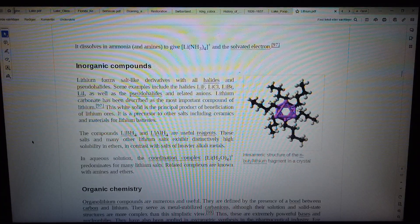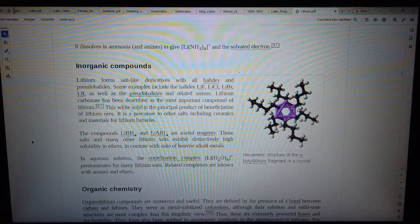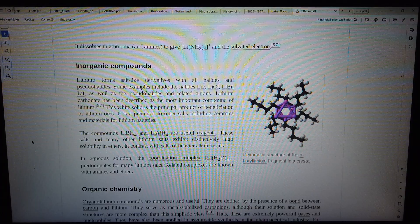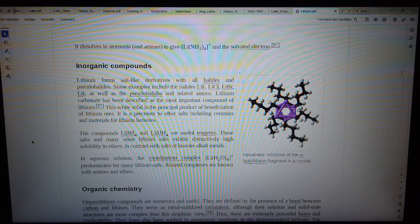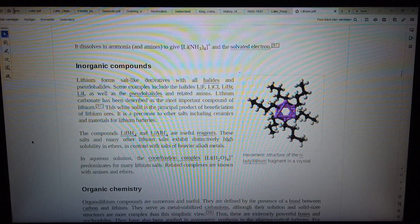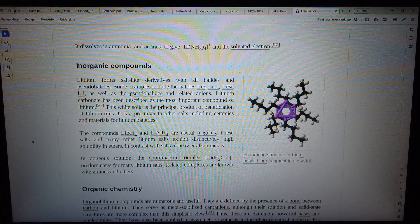Lithium dissolves in ammonia and amines to give [Li(NH₃)₄]⁺ and the solvated electron. Lithium forms salt-like derivatives with all halides and pseudohalides. Some examples include the halides LiF, LiCl, LiBr, and LiI, as well as the pseudohalides and related anions. Lithium carbonate has been described as the most important compound of lithium.